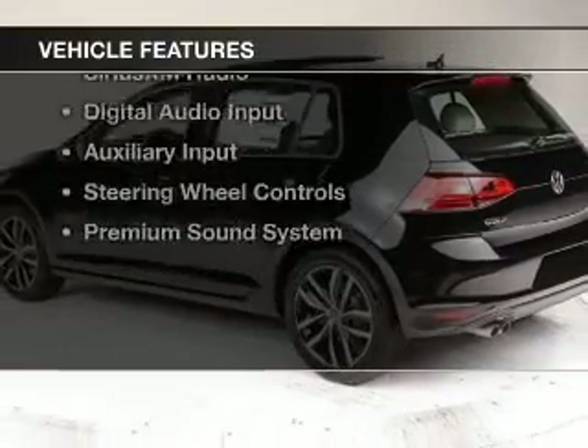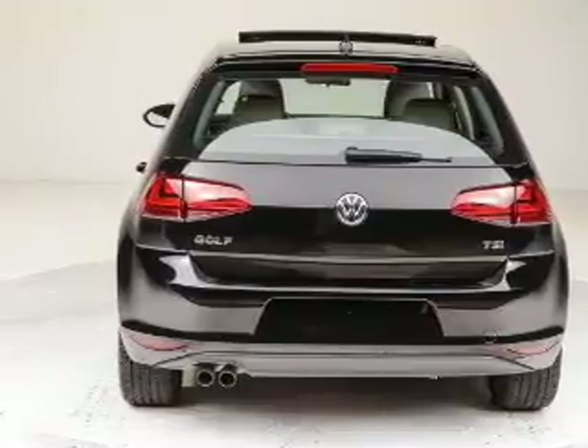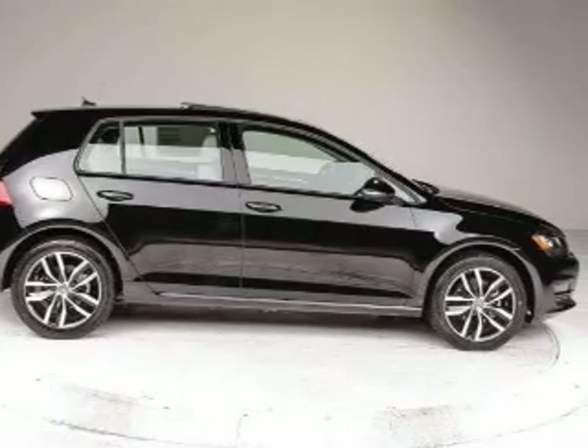The features include a turbocharger, dual sunroofs, internet connectivity, heated seats, Bluetooth connectivity, Sirius XM satellite radio, digital audio input, auxiliary input, steering wheel controls, and a premium sound system.